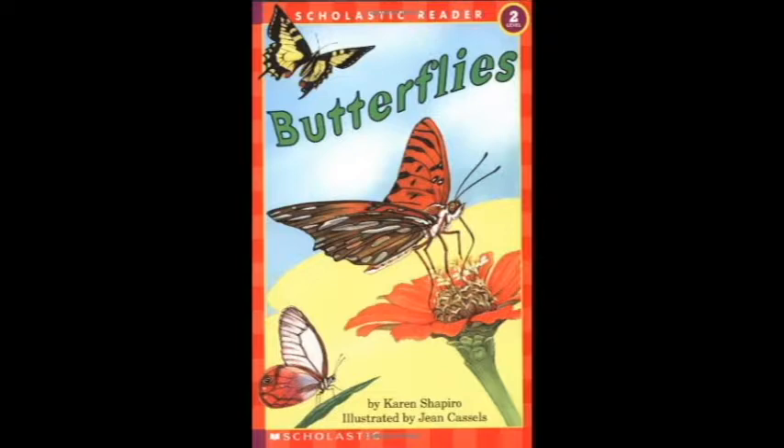Four weeks pass. They grow more. They shed their skin one time, two times, three times, four.